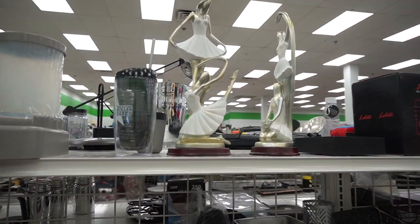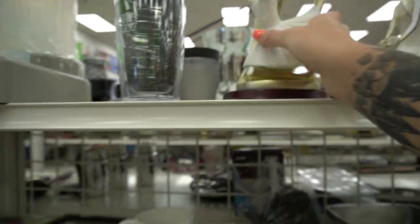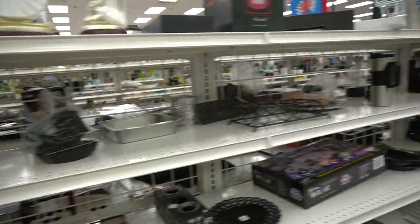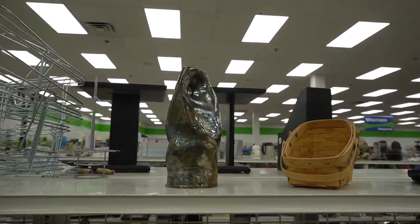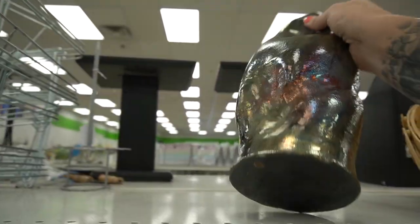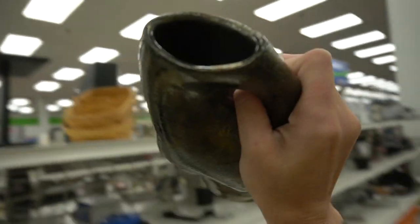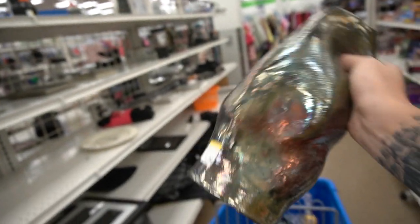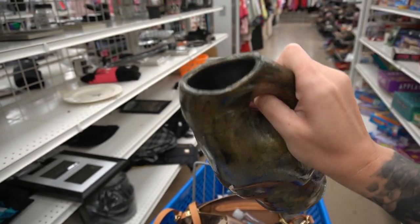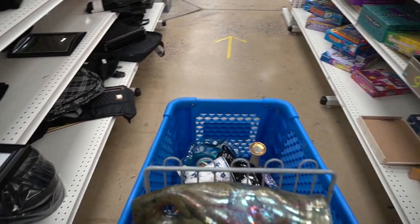I came across these ballerina sculptures. They have TJ Maxx stickers on the bottom and they're not really something I would want to mess with. This piece really intrigued me and I decided to grab it. I thought because the bottom was blackened it could be Raku, and I loved that iridescent glaze on it. Let me know in the comments if you're thinking Raku as well — I always say Raku and then I'm corrected. But I'm pretty sure. And it's signed.